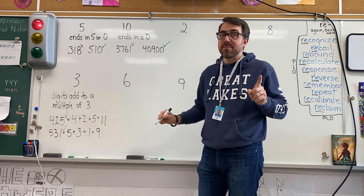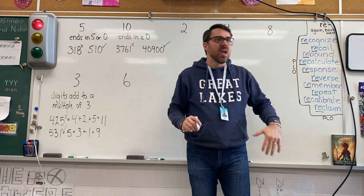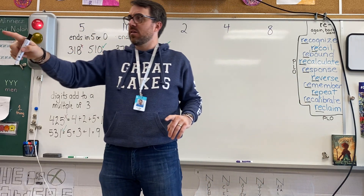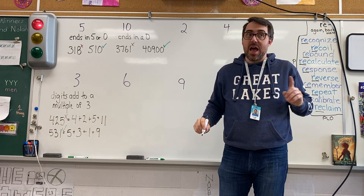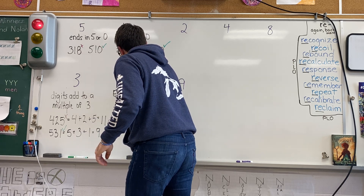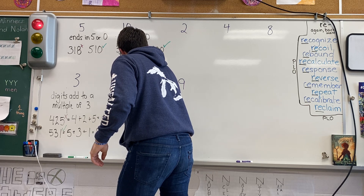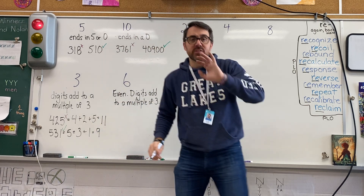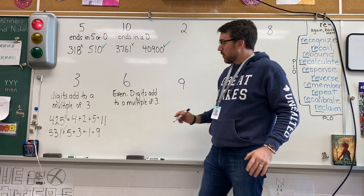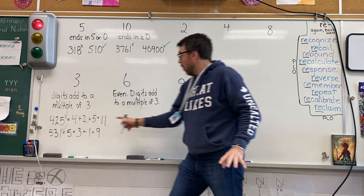For 6, it's the same thing but we add one small detail. What's my test for divisibility by 6? Linda: even — digits add to a multiple of 3. Absolutely. So all I change here is it has to be an even number and the digits add to a multiple of 3. So 531 — even though its digits add to a multiple of 3, it's not even, so it wouldn't work for 6.